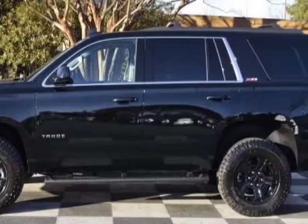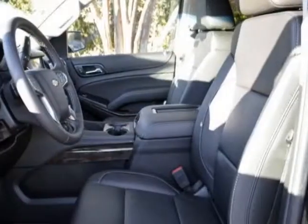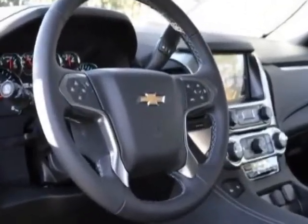Additional options for this vehicle include power driver's seat, touch screen, climate control, and driver airbag. Call 888-817-5744 or email our friendly sales staff today to schedule a test drive.